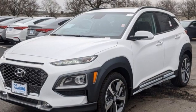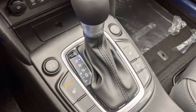Intercooled turbo inline four-cylinder engine, front heated leather bucket seats, streaming audio, auto-dimming rearview mirror, and leather steering wheel.